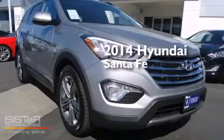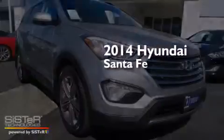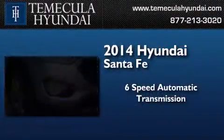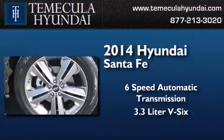This is a brand new 2014 Hyundai Santa Fe. This crossover has a six-speed automatic transmission and a 3.3 liter V6.